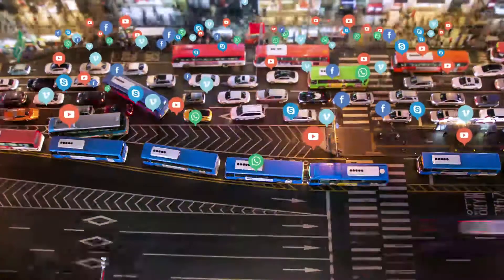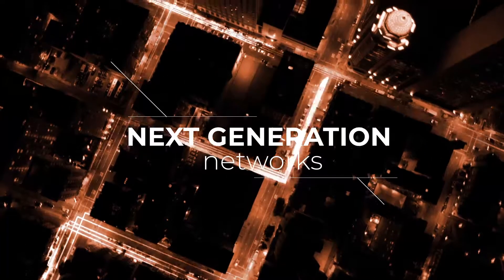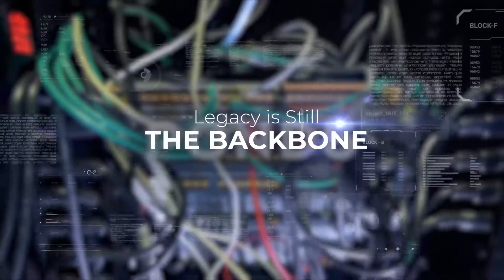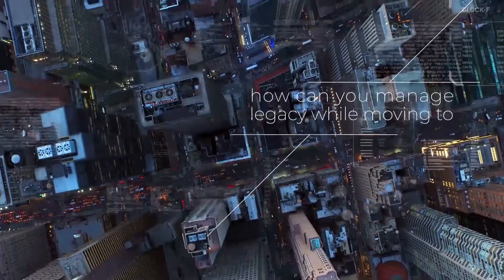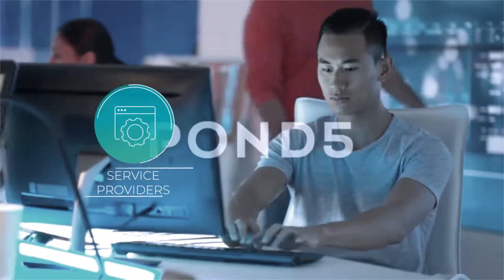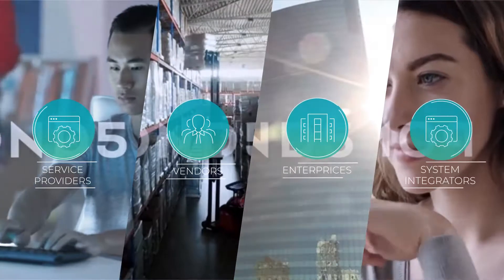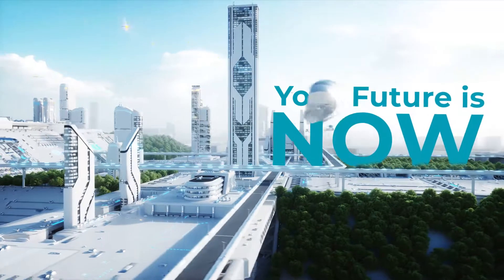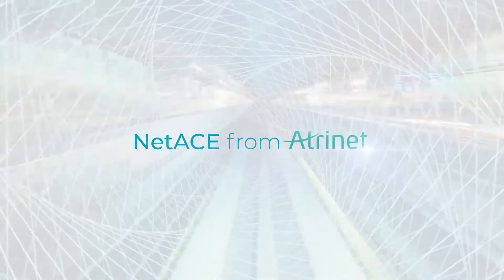The fast-moving telecom world is transforming to smart next-generation networks, yet like many providers, legacy networks are probably still the backbone of your operations. How can you manage legacy network devices while moving to SDN and NFV? How will you support a hybrid architecture during transition? Enable open multi-vendor hybrid services with NetAce from Atronet — your network future is now.